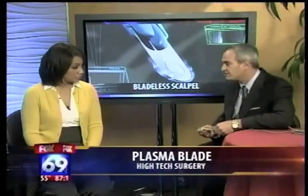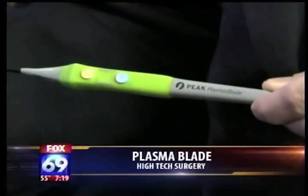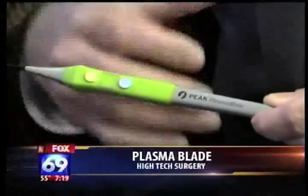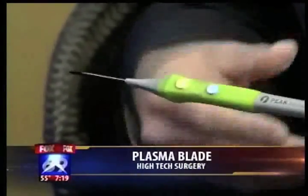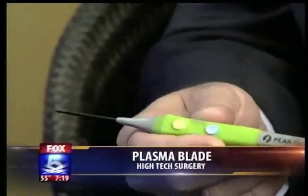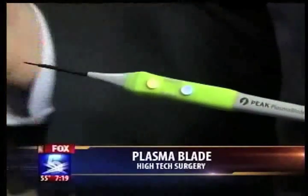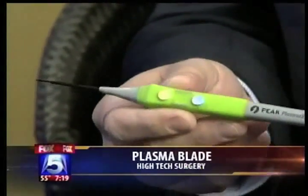What about the FDA — has this been approved yet? Yes, it was approved in July of 2008, so it's been approved for about 10 months. It's catching on. Places are using it more and more, because in general surgery, gynecology, and certainly in plastic surgery, it offers the patient benefits. And that's really the key with any new technology — is there patient benefit, or is it just high-tech gadgetry?